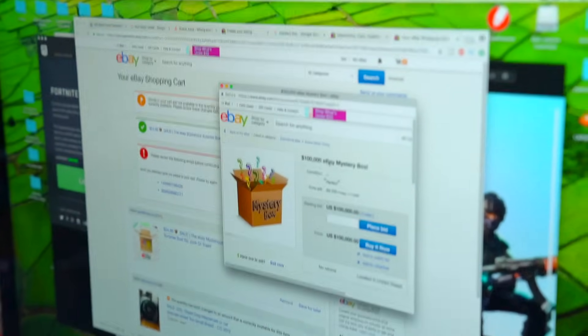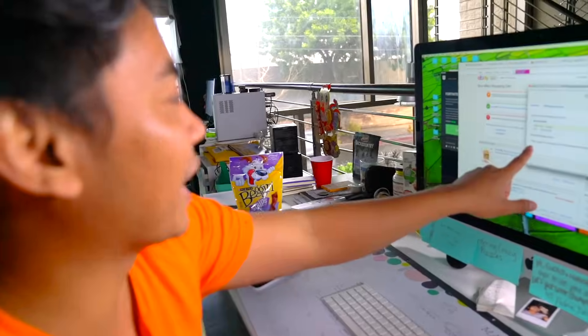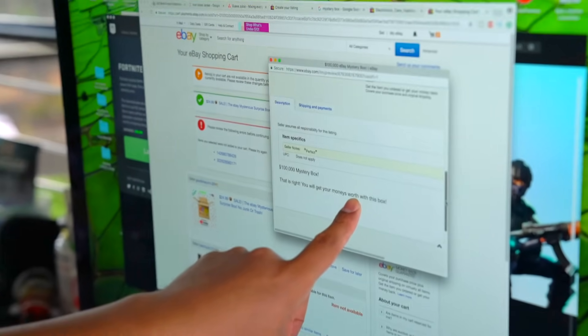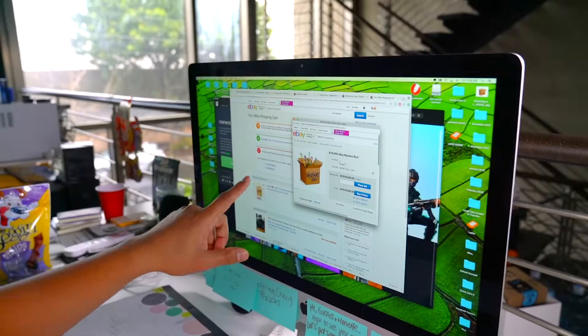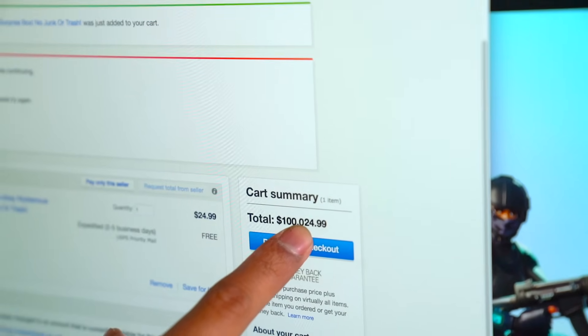There's also a $100,000 mystery box — kind of looks a little bit sketchy. It says condition is perfect. 'You will get your money's worth with this box.' That's all it says, really. So let's do it. Let's buy it now. This is probably the most I've ever seen the total on my shopping cart — $100,000 and $24.